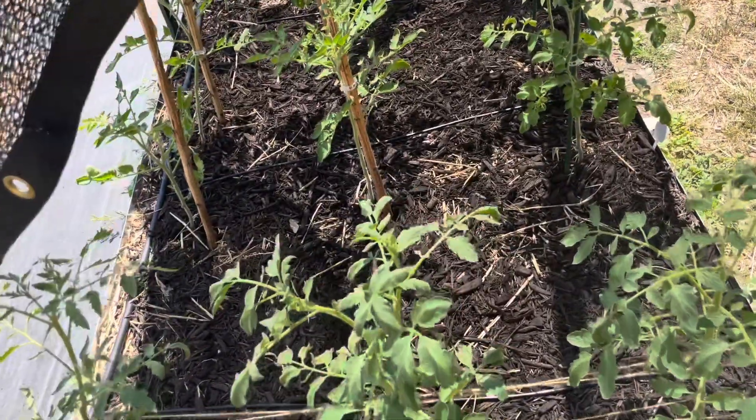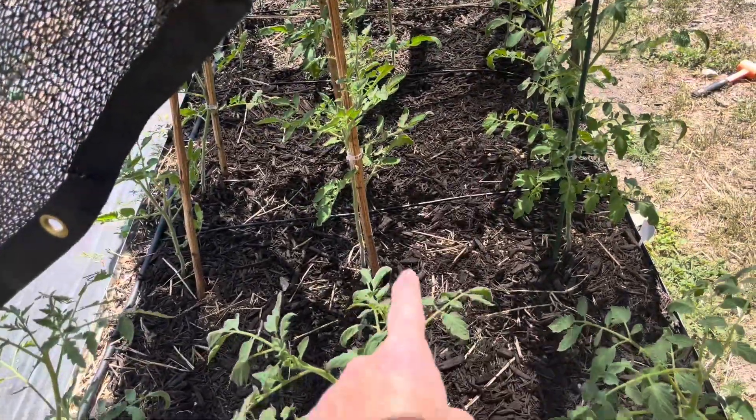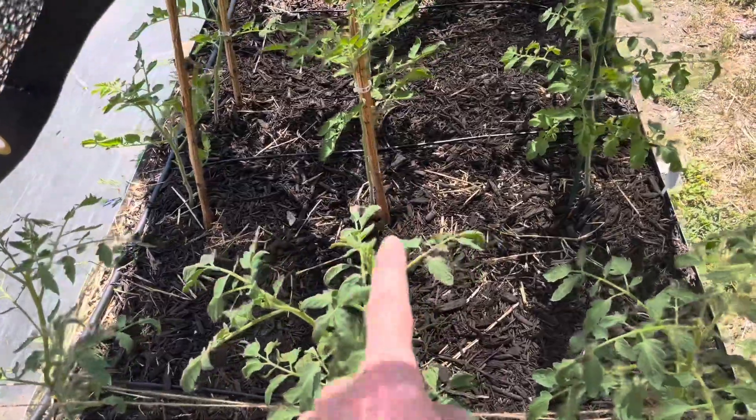Anyway guys, I just wanted to show you an update on my tomatoes and how they're doing. I will see you guys on the next video — now you try to escape the Daily Grind.